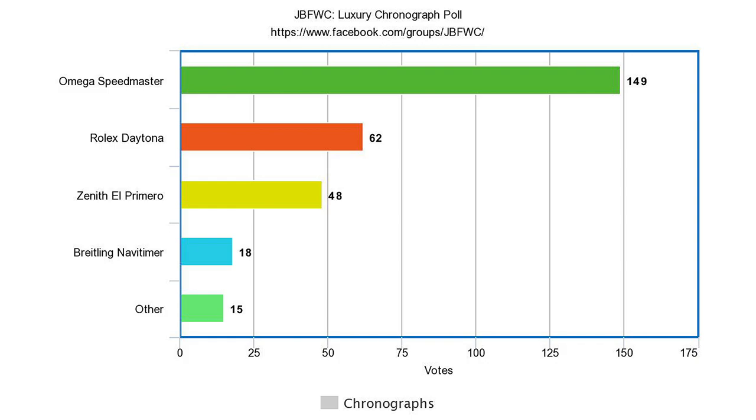I think it might actually be the most popular watch overall. I'm going to have to do a poll comparing it to the Rolex Submariner. There's a really good chance the Speedmaster comes out on top on that poll. Go over to the Just Bluefish Watch Club Facebook group — link down below. You can participate in these polls and my giveaways. It's a fun group of people discussing watches.